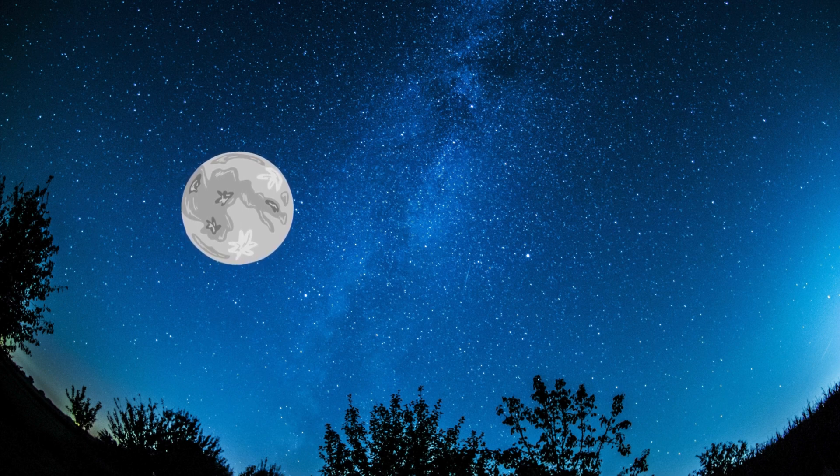Earth's moon can be seen only in the night time, because the moon orbits and it's tidally large, so we can't see it in the morning. It only orbits in the dark and it's very slowly orbiting.